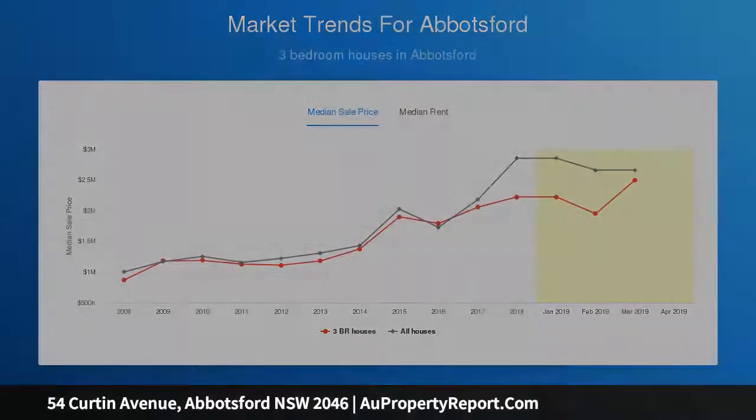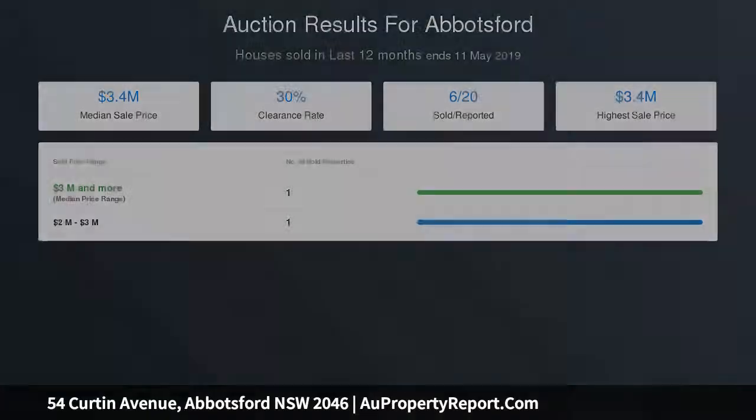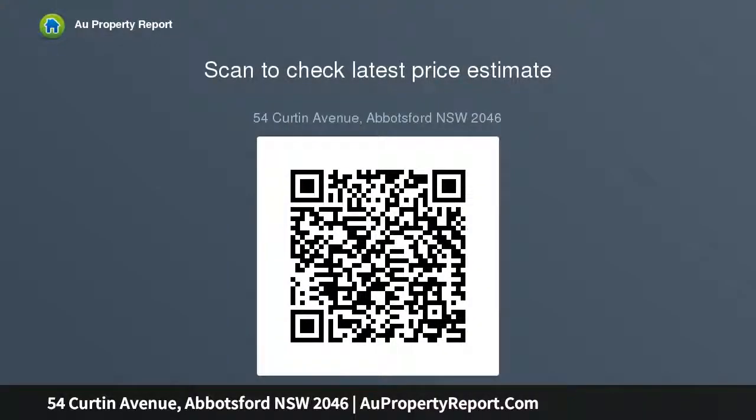3 generous bedrooms, the master with built-in robe. Open-plan living, dining and kitchen. Neat and tidy timber kitchen with ample storage. Updated bathroom, split-system air conditioning, covered veranda and a generous north-facing rear yard. Single lock-up garage with ample storage, plus a carport. Potential duplex site STCA.